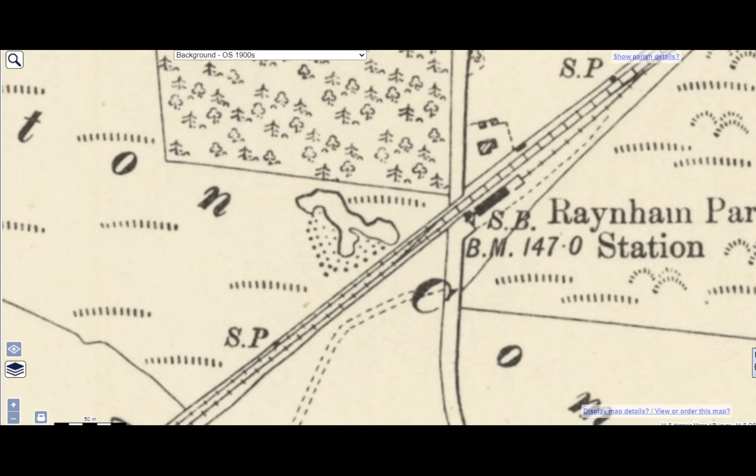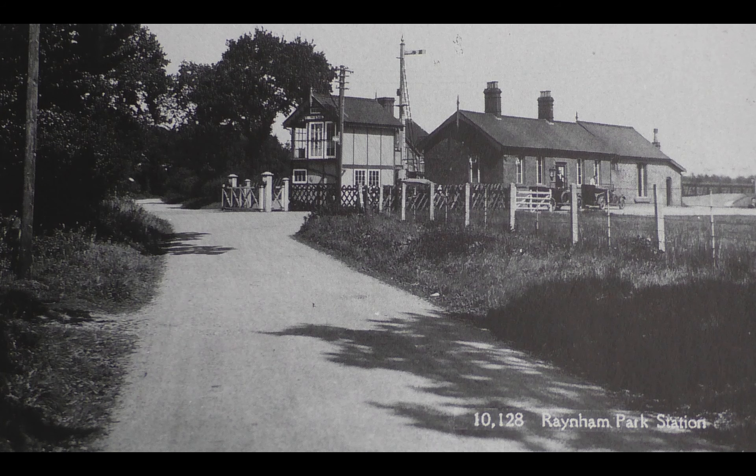Next we come to Raynham Park Station. As before, originally a single line and one platform, but later a passing loop and a second platform were added. Access between the platforms was by a boarded crossing — no footbridge here. The office style station building in red brick was on the up platform. There was a small, very basic goods yard with one siding and head shunt, and a signal box at the end of the up platform next to the level crossing. A half-timbered station master's house was also provided. Here we see the approach to the station from the road: the level crossing, signal box, and the station building to the right.